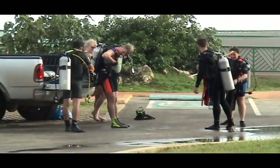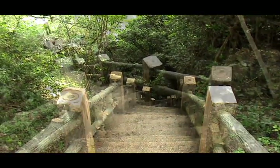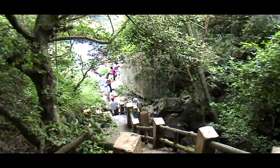Here we have a group of scuba people getting ready to go down these stairs. This is about halfway down on the landing looking down the rest of the way. Quite a trek down the stairs.